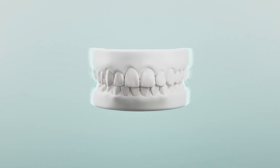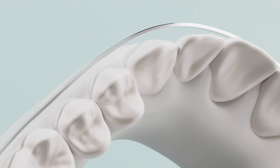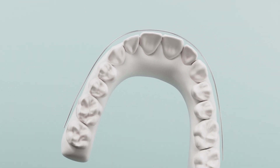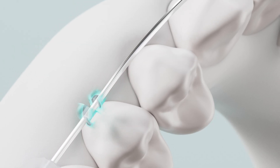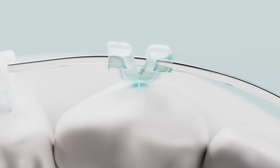Lightforce starts from the finish, with a precise representation of the final occlusion. The goal is to finalize the treatment with a perfectly straight arch wire, with each bracket anatomically designed to fit the exact contours of the patient's teeth, ensuring exceptional control.